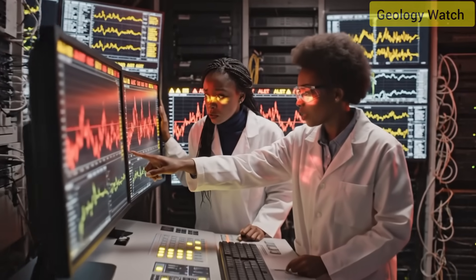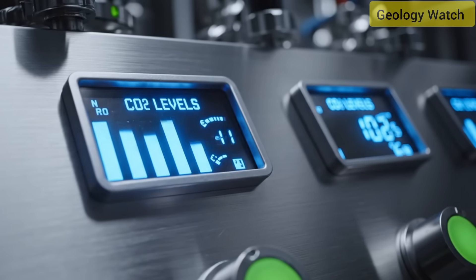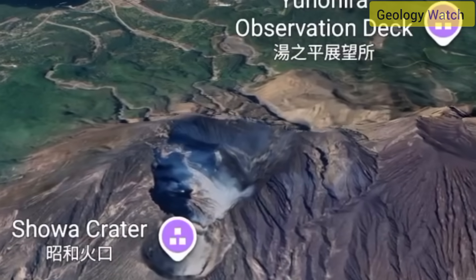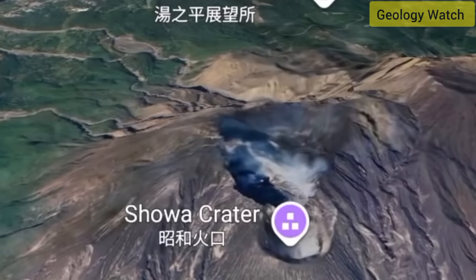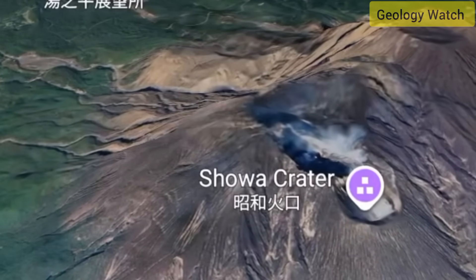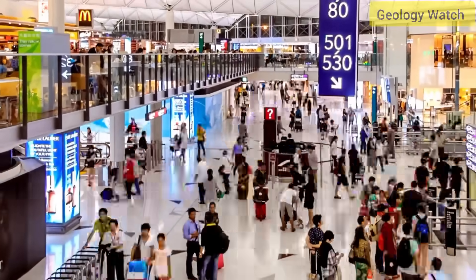Despite its risks, Sakurajima is the subject of extensive scientific collaboration. Researchers from Japanese universities, the U.S. Geological Survey, and other organizations exchange data to refine prediction models. Every mid-sized eruption adds new detail to understanding how volcanic pressure evolves, how gas emissions change before eruptions, and how quickly magma reservoirs recharge. This information is vital because Japan hosts more than 100 active volcanoes, many close to populated regions, and sophisticated early warnings and evacuation planning have already saved lives during past events.